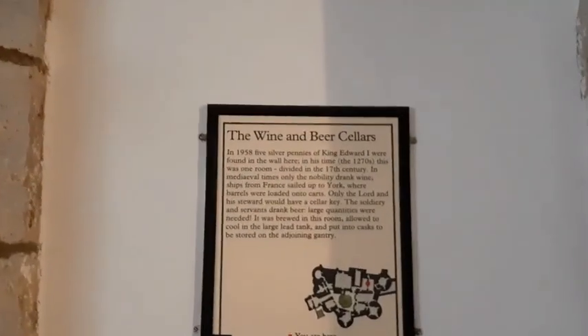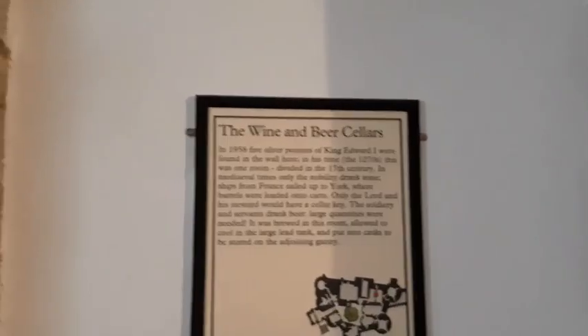This almost feels like a wine cellar — yes, the wine and beer cellar. Wine and beer is very important. And after beer and wine, that's how they danced!